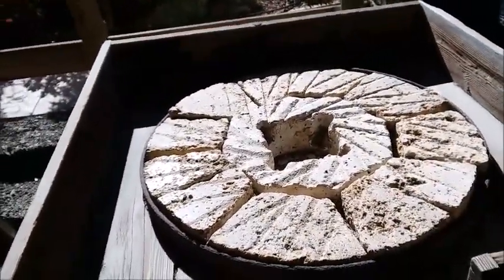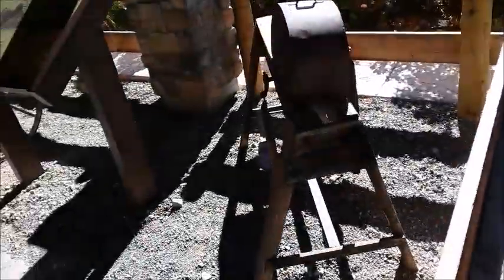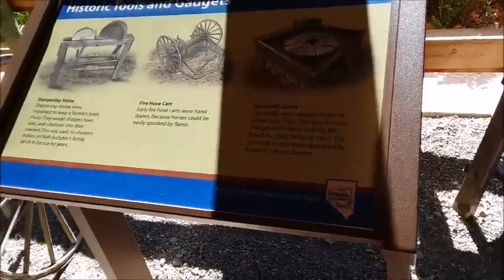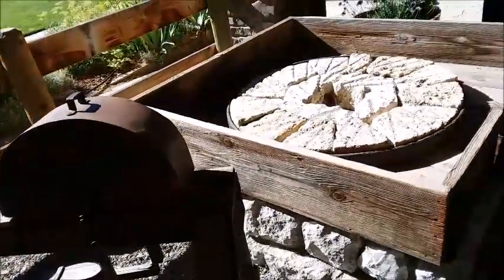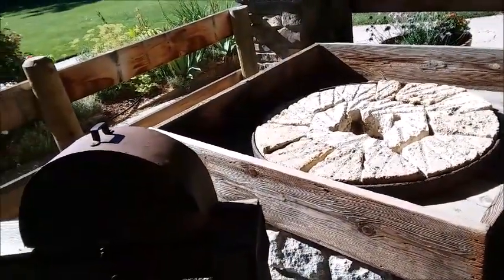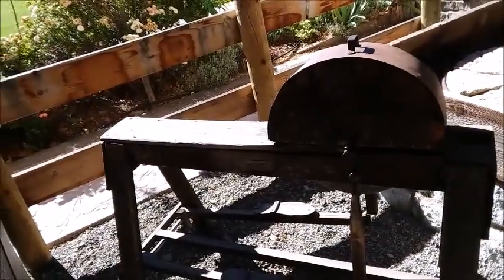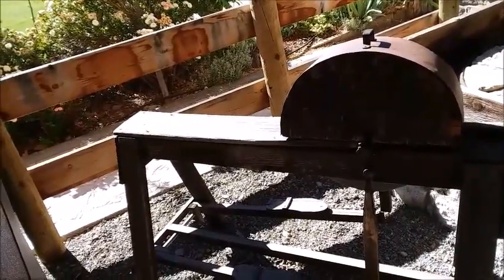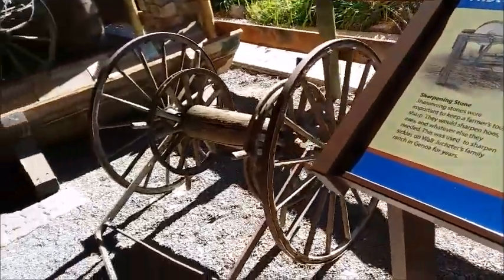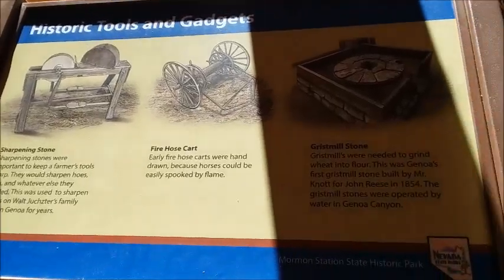I think this is some kind of grinder to grind the corn. Okay, so this says this was a grist millstone used to grind wheat into flour. And this was the sharpening stone for keeping the farmer's tools sharp. And this is the fire hose cart. It's the historic tools and gadgets.